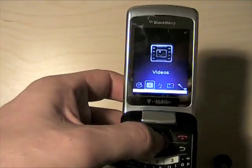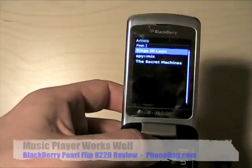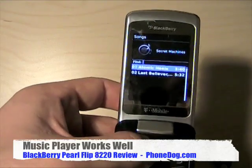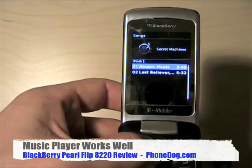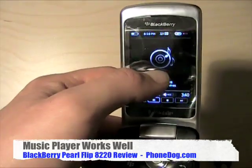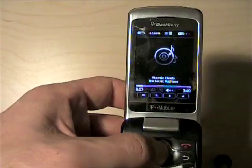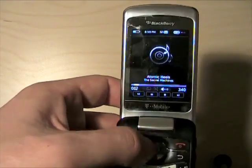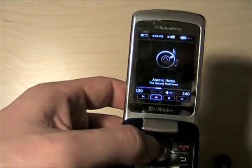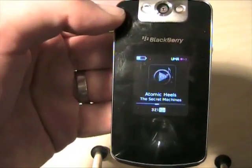We'll take a look at the music player and go to artists. Got a couple things on here - the new Secret Machines record. This is my fault for not having cover art on there. But while it's playing, you can scan. It's pretty responsive. I have the controls. You can shut the phone and it'll continue to play on the outside.